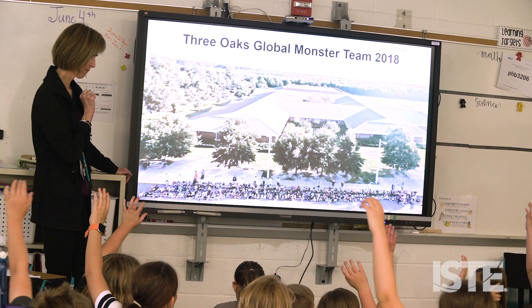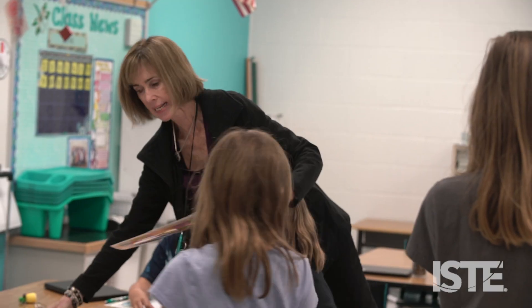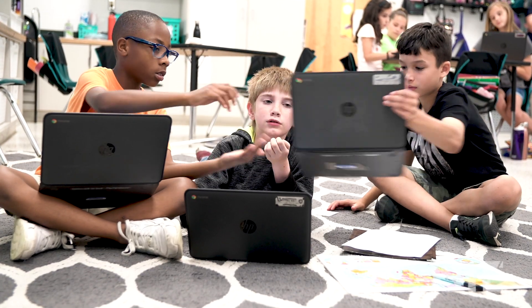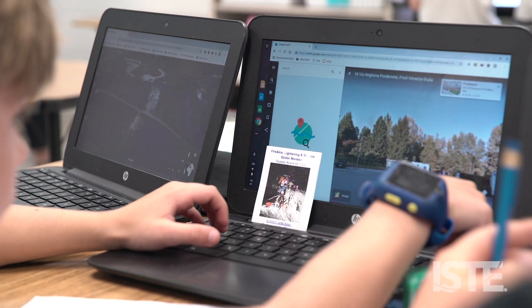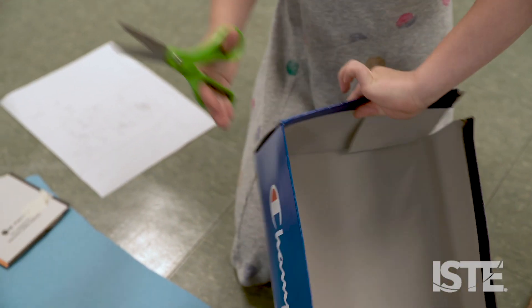Global Monster Project — this was a great step to take because things are fairly laid out for you. Teachers from around the world choose a monster part, like the ears, the head, the eyes, the eyebrows, the mouth, and the tongue. They make a 12 to 20 word description of that monster part and submit it. It's added to a big chart, and when all the pieces are taken it's sent out and every school builds its own monster.